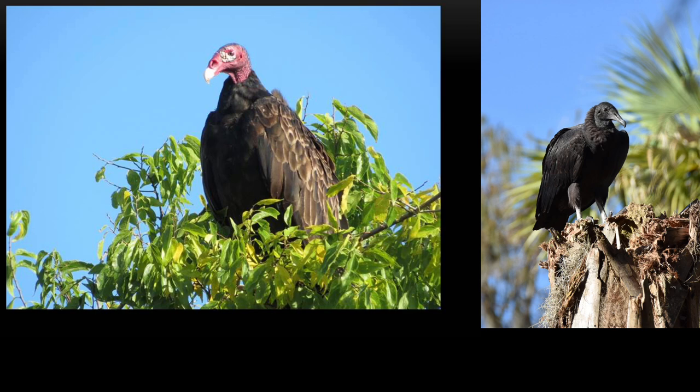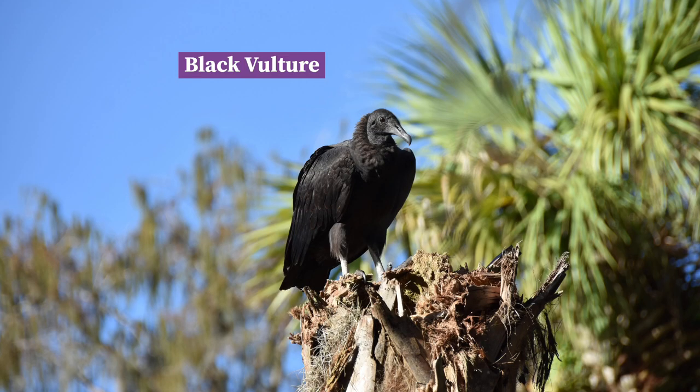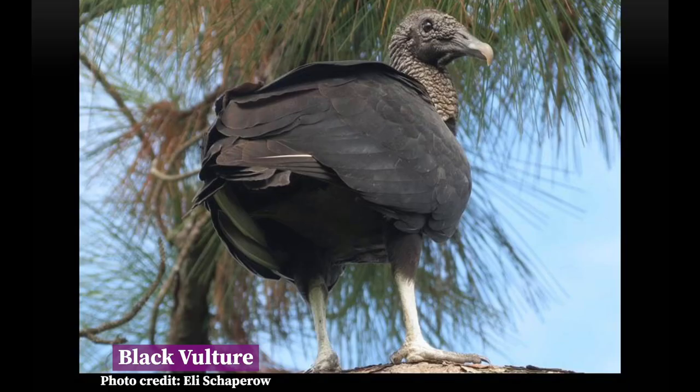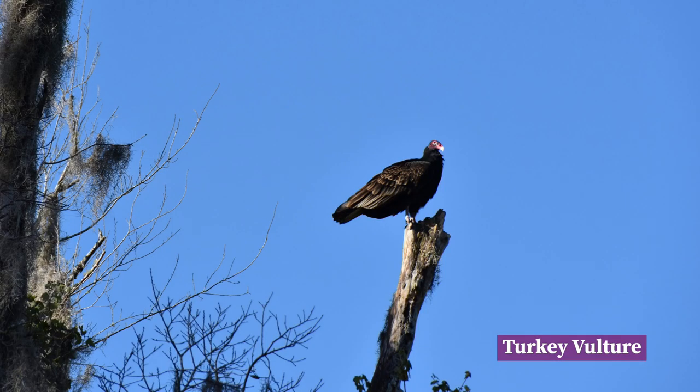There are two types of vultures you will likely see high in the sky above the preserve: the black and the turkey. The black vulture is completely black, minus the white color found on the underside of its wingtips, while the turkey vulture has a red head and silver flight feathers on the underside of its wings. Black vultures live in close family groups, sharing food and roosting together at night. They do not build nests, usually laying eggs right on the ground in dark places like caves or tree cavities. The turkey vulture has the superior sense of smell, and black vultures have been known to follow turkey vultures to food, as they share a diet of mainly carrion — dead or decaying animals.